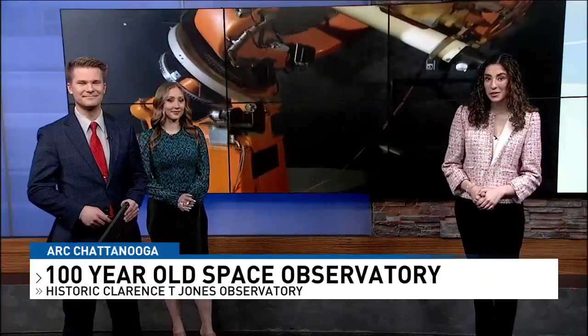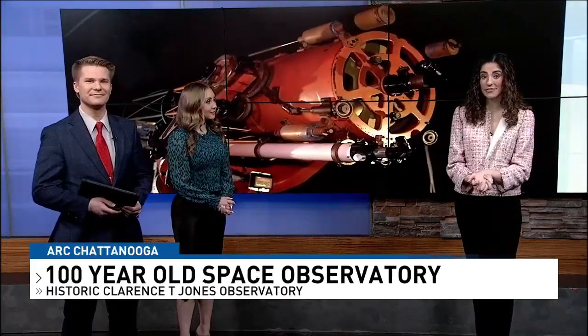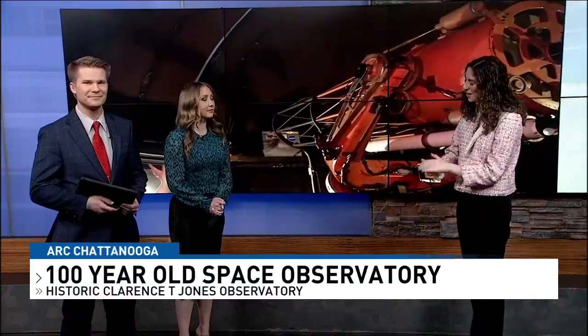UTC says they are collaborating with the Chattanooga Public Library to host open library nights, and they are also hosting a fundraiser to make the observatory more visible — both to those looking through the telescope and to those driving by.